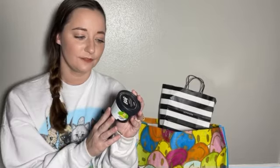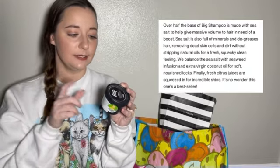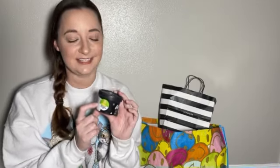The next thing in here is a little mini version of the Big Shampoo. This shampoo feels so good on your scalp. The directions say to apply a small amount to the hair, work into a lather and then rinse thoroughly. I like to use this at my roots because it has a mineral-rich sea salt which cleanses your hair and scalp without stripping their natural oils. It really just makes your scalp feel like it's had a deep cleanse, and it kind of reminds me of the beach.